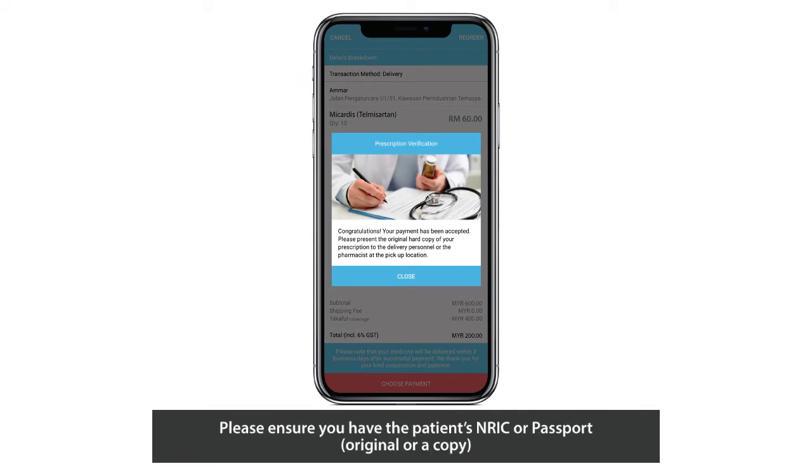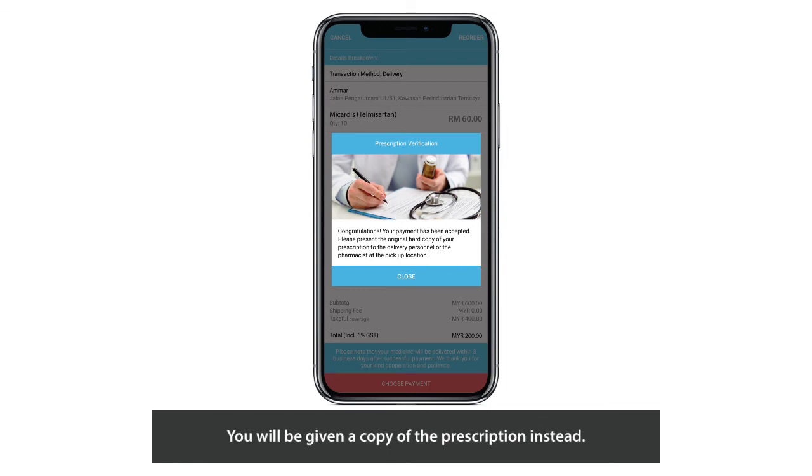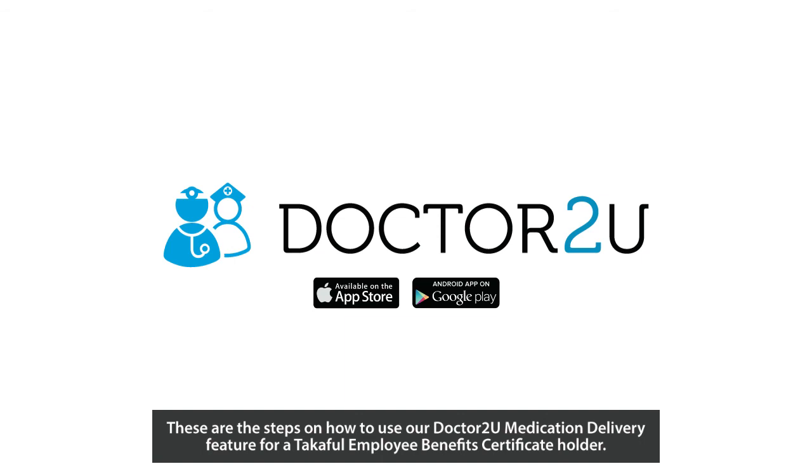Please ensure you have the patient's NRIC or passport — original or a copy — and the original prescription for validation purposes once our dispatch team arrives. Please hand over the original prescription to our dispatch team upon delivery. You will be given a copy of the prescription instead. These are the steps on how to use our Dr. 2U Medication Delivery Feature for a Takaful Malaysia Employee Benefits Certificate Holder. Thank you.